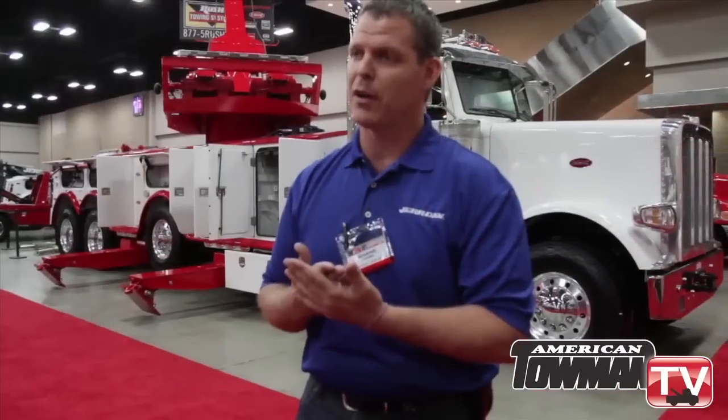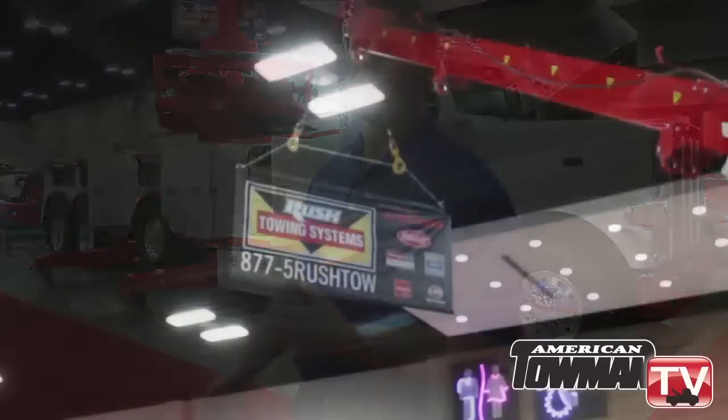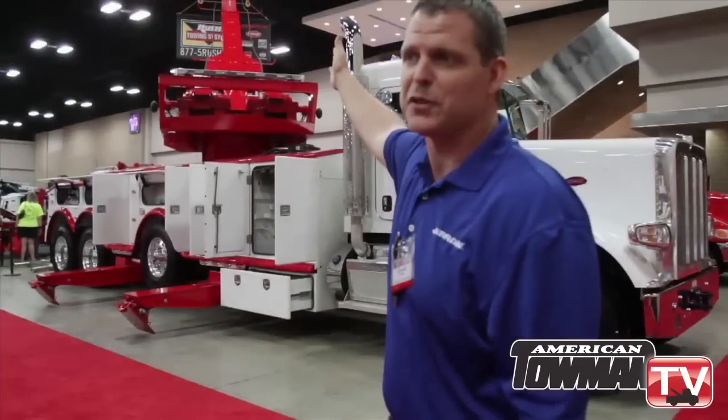This has all stemmed from responses from operators saying, listen, I've got to buy a permit every time I roll this truck out — I can't even take it out of my driveway unless I have a permit. Well, now they don't have to do that anymore. Our recovery boom on this unit is 41 feet, which is the longest one in its class. It has an elevation potential of 60 degrees.